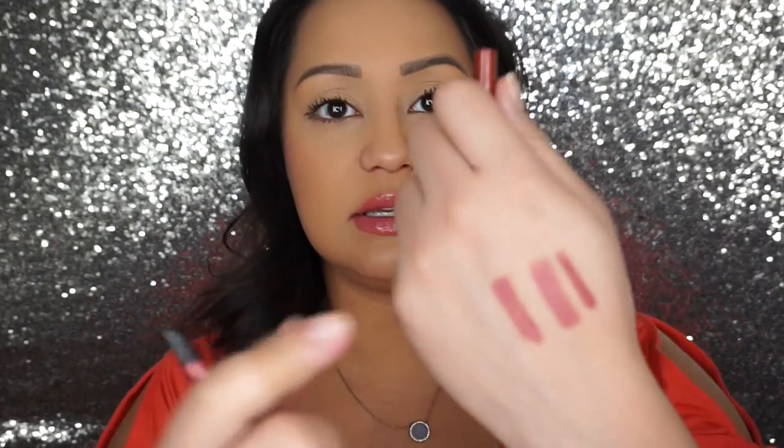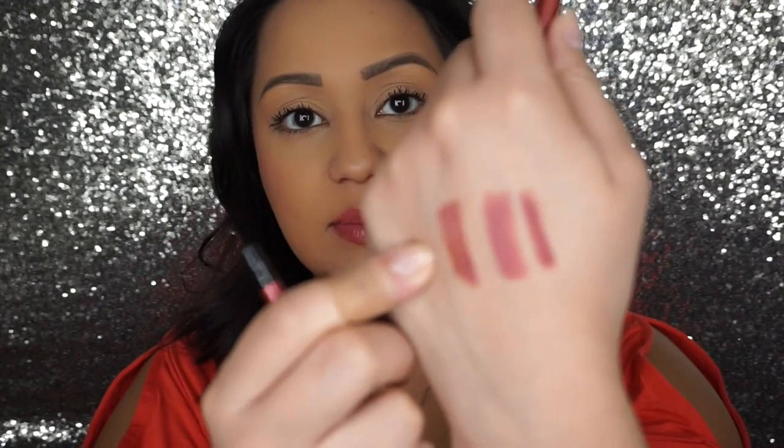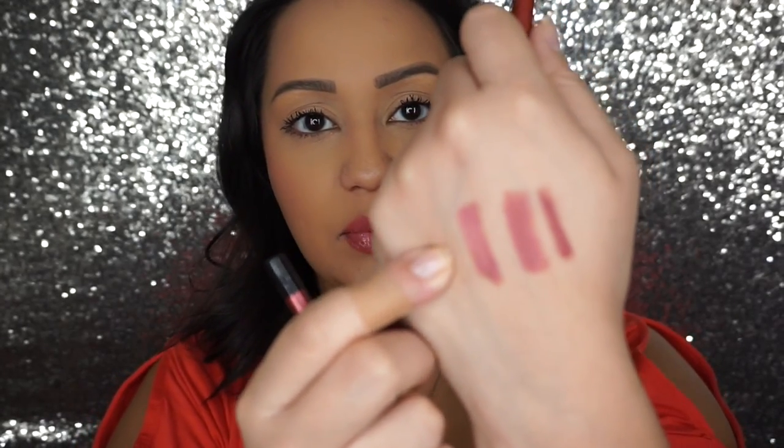I got the Lancome Extreme Longwear Eyeliner in Brick. Let me swatch this for you guys - it's this really pretty red, coppery shade, and I've already played with it a little bit. It's very creamy and smooth, applies easily. But I feel like it doesn't stay very well on the waterline. I hate to say it, but it's true.